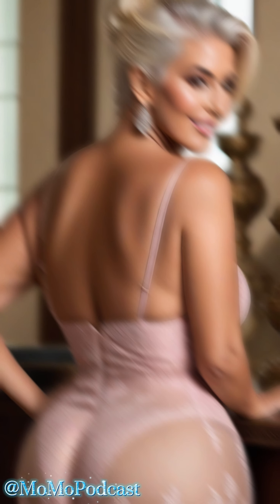Now, lace bodysuits have taken the fashion world by storm, and for good reason. They're this amazing blend of sexy and sophisticated, and trust me, they come in a million different styles to suit your vibe.